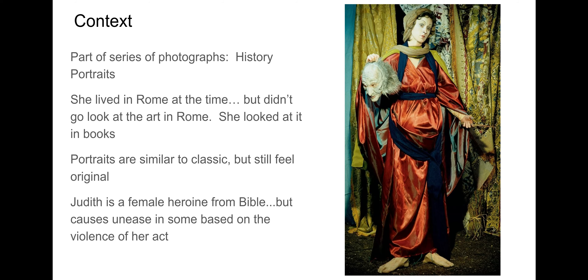In terms of context, this photograph is part of a series of photographs that she did called the History Portraits. When she created this series and even got the idea of it, she was living in Rome at the time. But in typical Cindy Sherman fashion, she doesn't go about things in the traditional sense. She doesn't go to museums and look at the paintings or sculptures right in front of her. She wants to see the images as everyone can see them, which is in a book. She gets her inspiration when in Rome from looking at the art pieces in textbooks and photo books. So there's this artificiality to her work in a way.